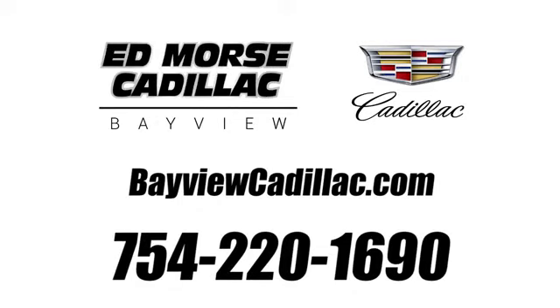Call us today at 754-220-1690. For value and for service, it's XT5.